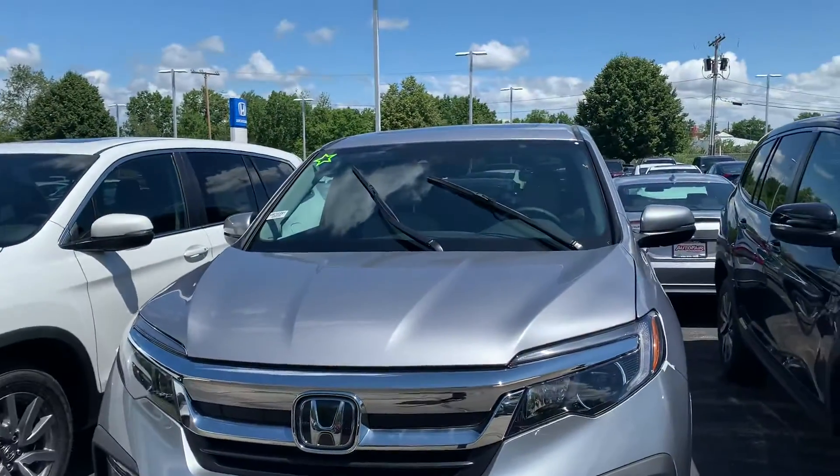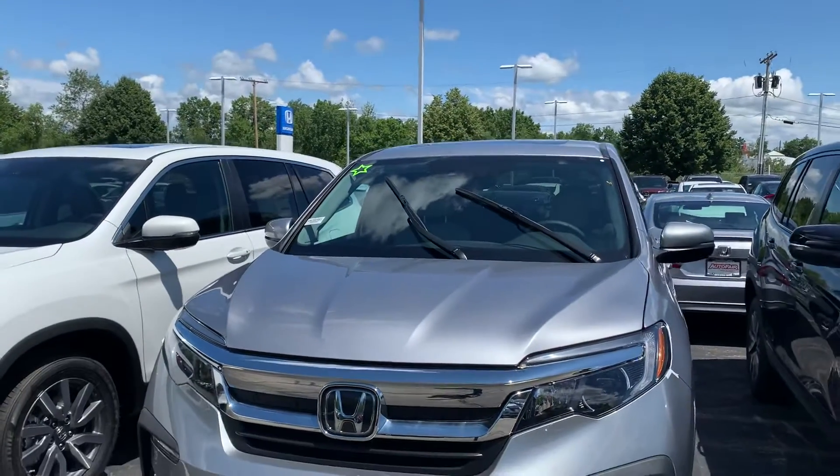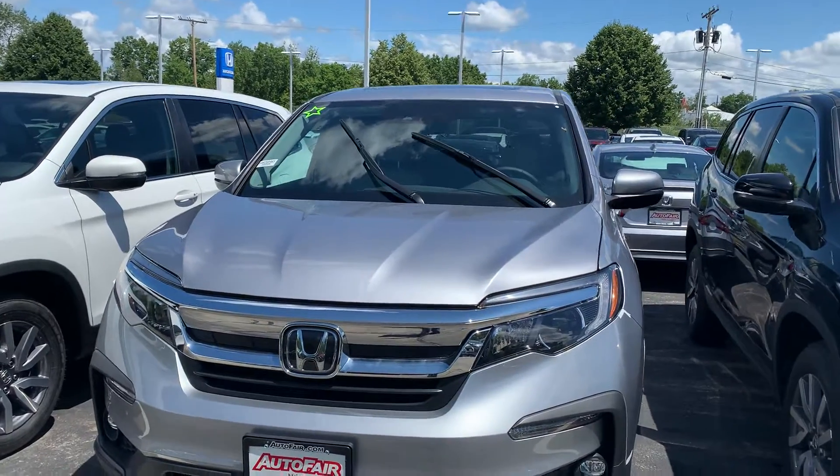Thank you for your time Rick. If you'd like to go on a test drive with this car or have any more questions please give me a call. My name is Zach, it's 603-380-5669. I'm going to put that in the description as well. Thank you.